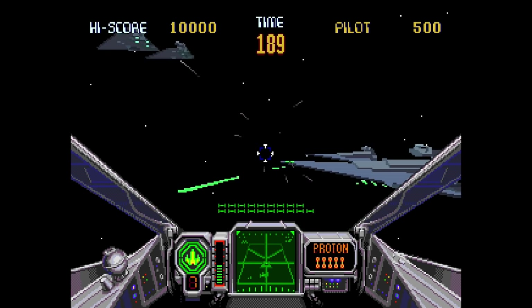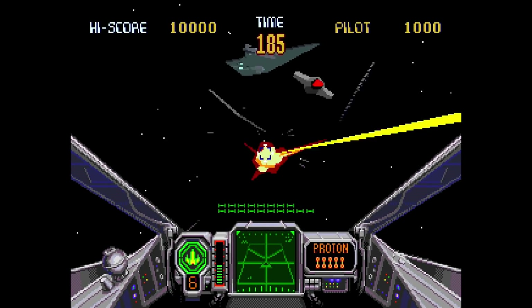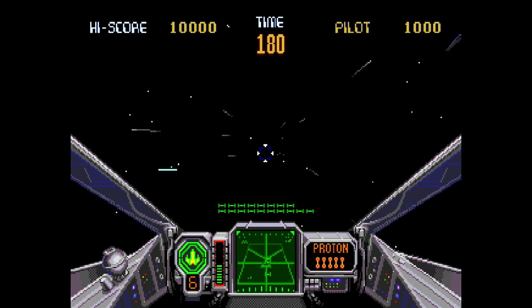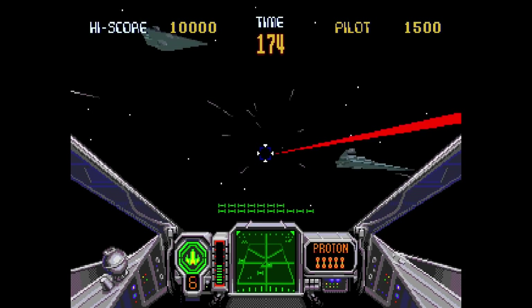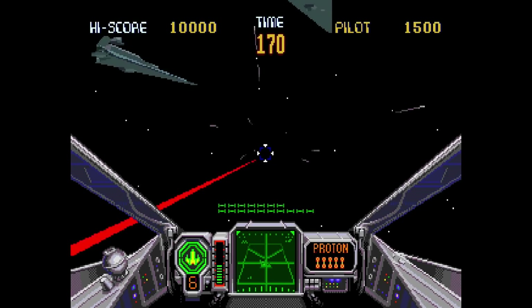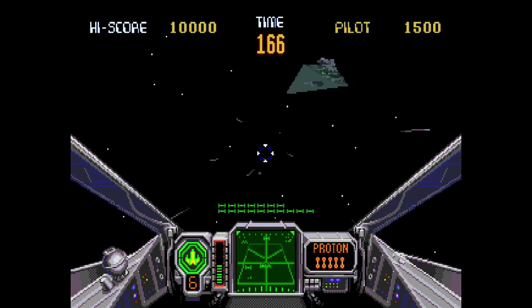We also have another good Sega Model 1 arcade port: Star Wars Arcade, which is based on the original Star Wars trilogy where you pilot a rebel starship to fight against the Empire. The 32X version adds additional levels from the arcade's three levels, covering different scenes from the Star Wars movies. It was really awesome to see this game running on the 32X back then, only a year after the arcade game's release. Currently the sound is not working well on the core because samples play too fast.